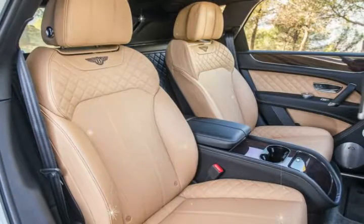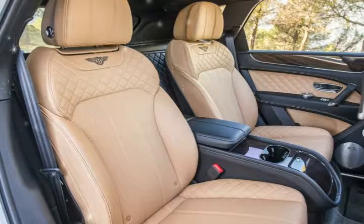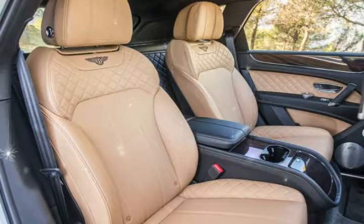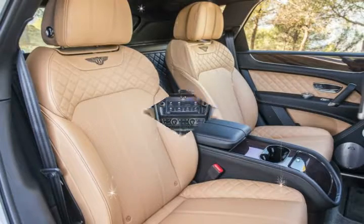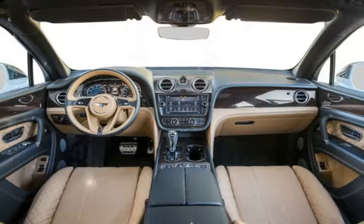Performance highlights include: dynamic suspension, air suspension, alloy wheels, compact spare tire, performance tires, limited-slip differential, and spoiler.